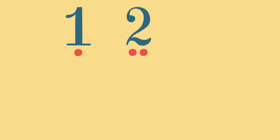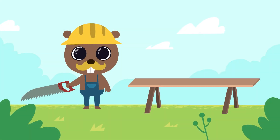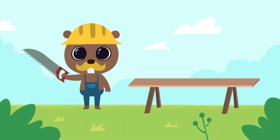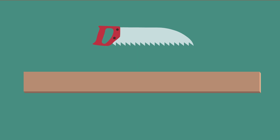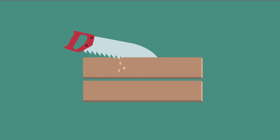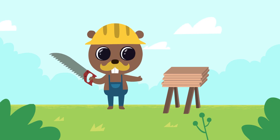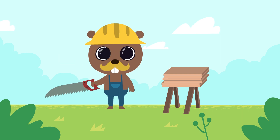One, two, three, four, five, six. To start with, we'll take a long board and cut it into two equal parts. Now we'll cut each part into three parts. Great — now we have six little boards, and we will use these little boards to make a bird house.